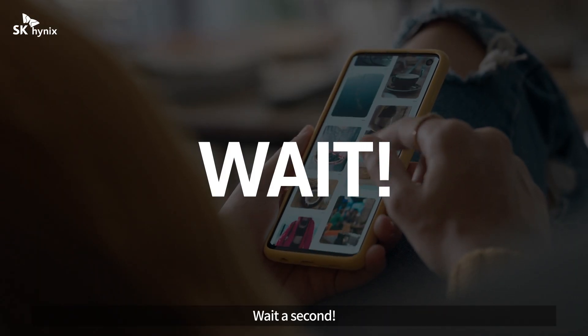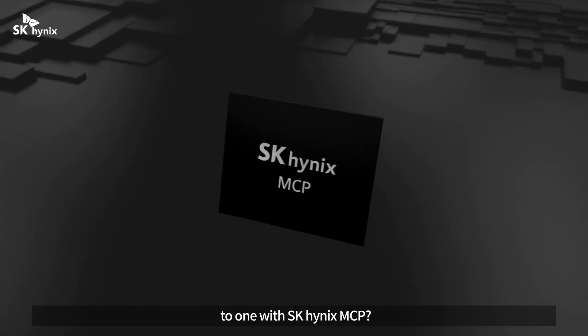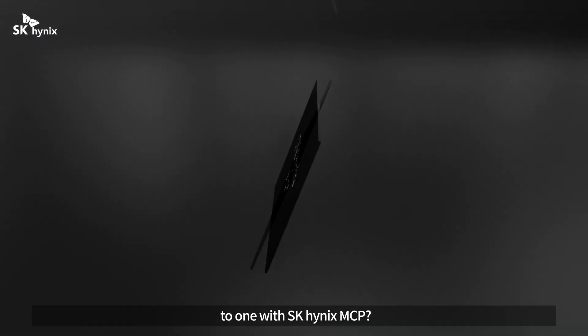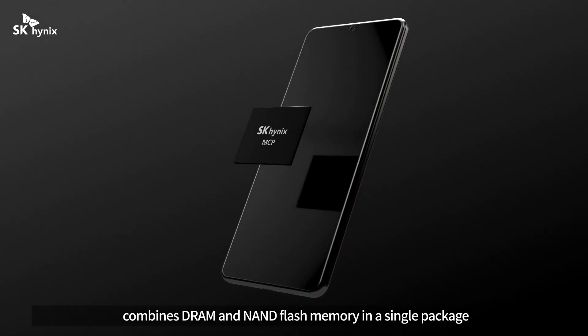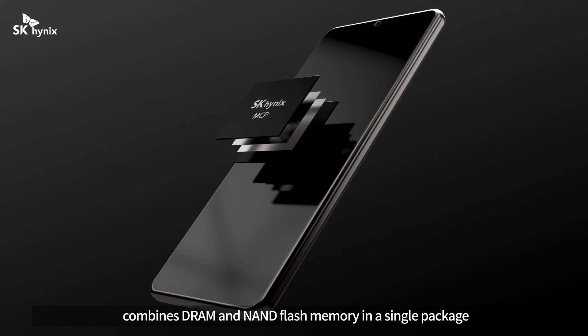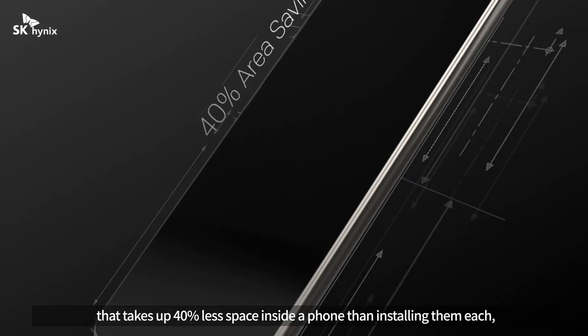Have you still not upgraded your smartphone to one with SK Hynix MCP? Multi-chip package, or MCP, combines DRAM and NAND flash memory in a single package that takes up 40% less space inside a phone than installing them each separately.